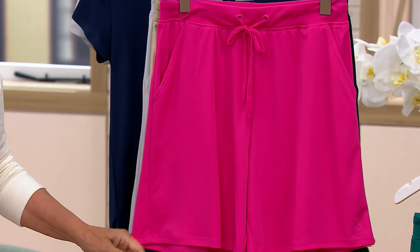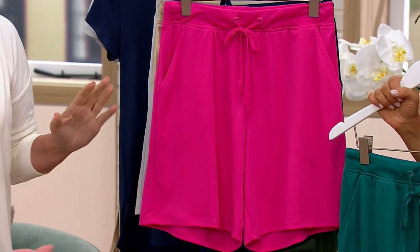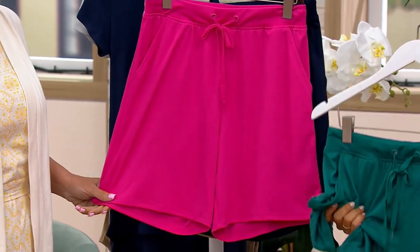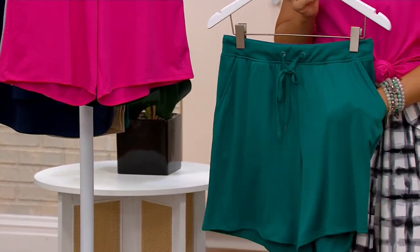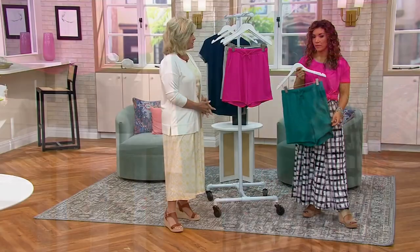The jade-infused is fabulous to travel with because they don't wrinkle very easily. If you wanted to pack these, just roll them up in the suitcase. Or wear them on your travel because you want to get there looking pressed, look nice, feel great. These are really great travel pieces.